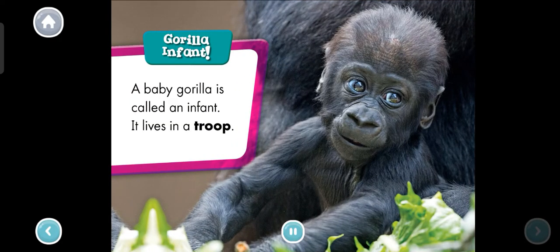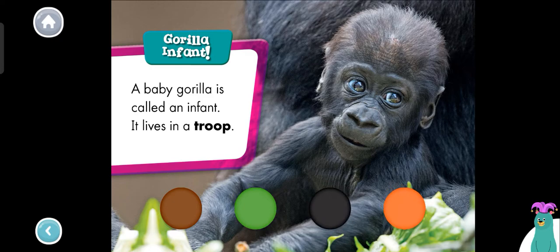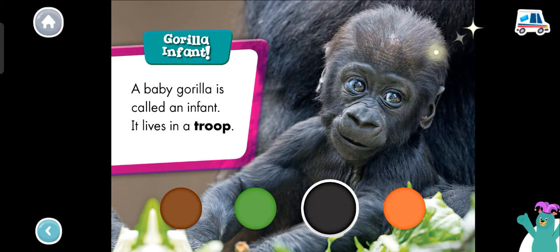Gorilla infant. A baby gorilla is called an infant. It lives in a troop. What color is the infant gorilla? Black. That's right! The infant gorilla is black.